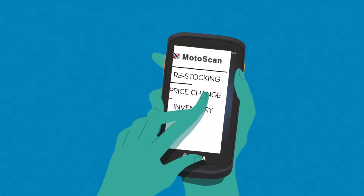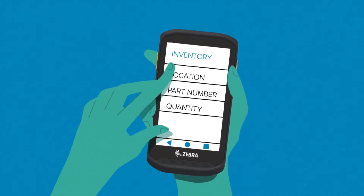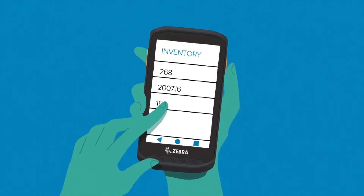Here's an example of doing inventory. Press inventory, type in the location number, scan the part number, type in the quantity, press save.